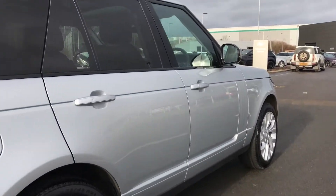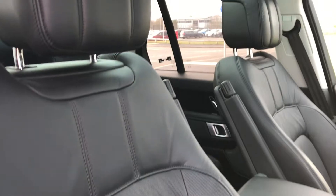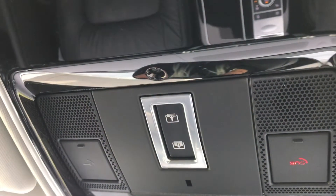You also have keyless entry. Inside the vehicle you have the Range Rover script tread plates and a full black leather interior, along with a fixed panoramic roof which is great for letting in more light.